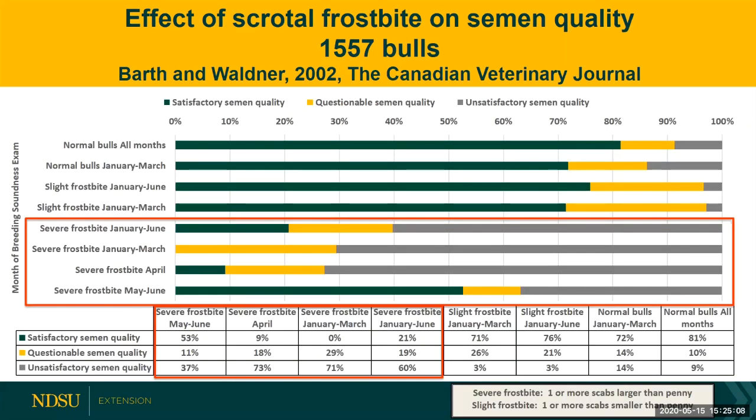Briefly touching on the effect of frostbite on semen quality: when we see severe frostbite — defined as one or more scabs larger than a penny — we see a decrease in semen quality and ability to pass a breeding soundness exam. Bulls exhibiting severe frostbite even into April, May, and June — only half of those bulls have good enough semen quality to pass the BSE. For slight frostbite, with smaller scabs on their scrotums, about three-fourths of those bulls will still pass. This is a good reason to evaluate bulls before breeding season and to provide windbreaks and bedding when it's really cold.